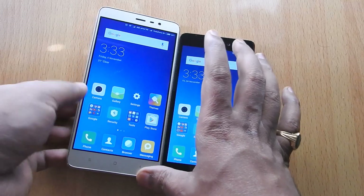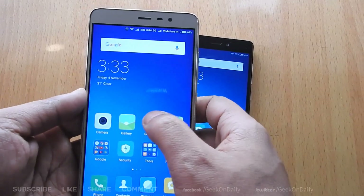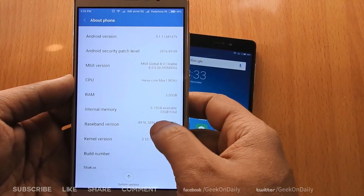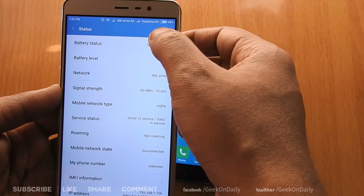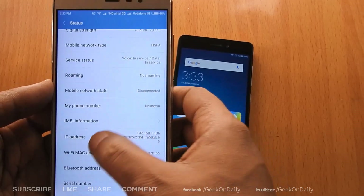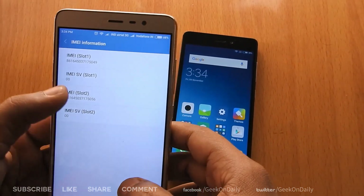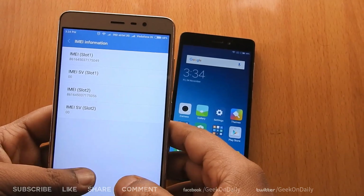First let's check the Redmi Note 3. Go to Settings and select About Phone, then choose Status, and open IMEI information. IMEI SV is 0.